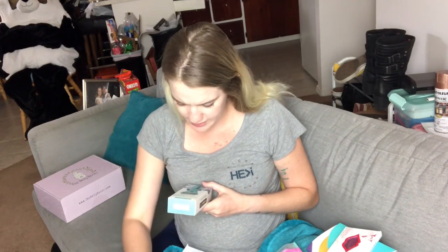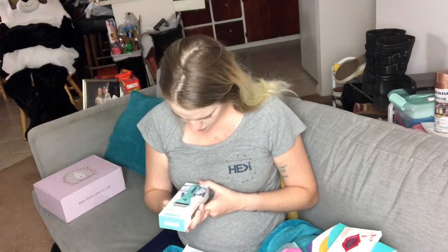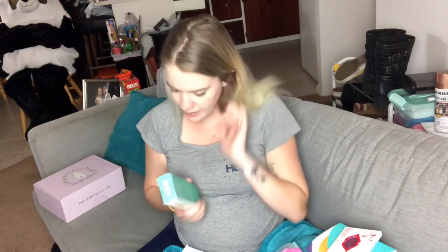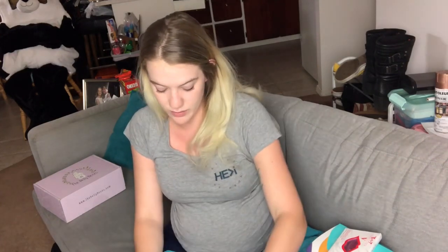A HydroCool calm-and-correct ice roller — you put it in the freezer and roll it over affected areas to help with puffiness, pores, irritation, and breakouts. I'm so excited to try this! Last but not least, a box that says 'Hello Mama.' The Oh Baby Box — these were really good. I'm excited to try these products.